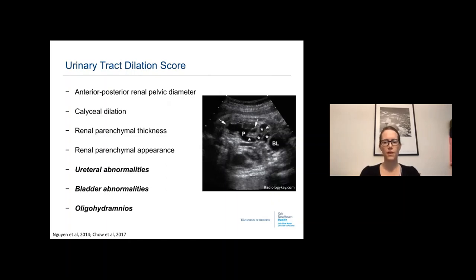A more recent grading scale is the Urinary Tract Dilation score, or UTD score, which includes seven parameters: the anterior-posterior renal pelvic diameter, presence or absence of caliceal dilatation, renal parenchymal thickness, renal parenchymal appearance, ureteral abnormalities, bladder abnormalities, and oligohydramnios. The ultrasound on the slide demonstrates both pelvic-caliceal dilation, peripheral and central ureteral dilation, and what appears to be an at least somewhat normal bladder.